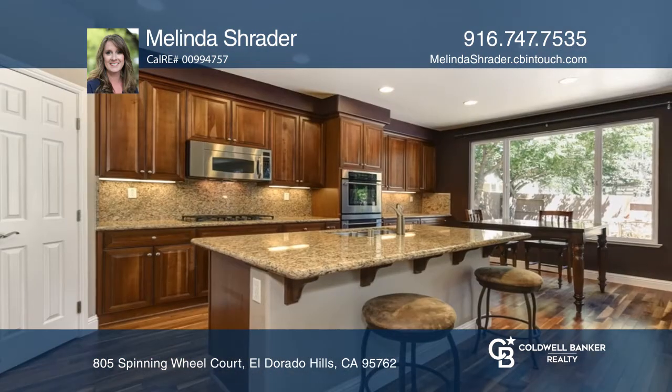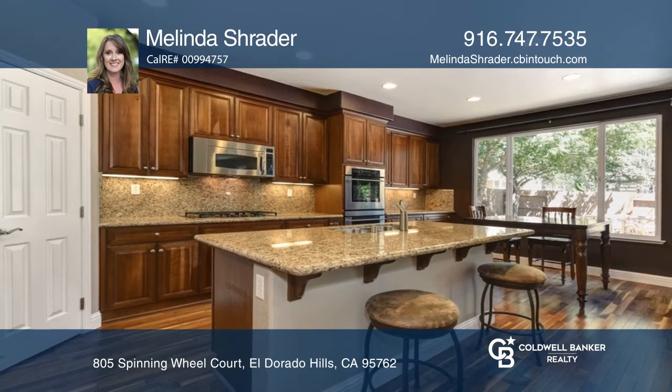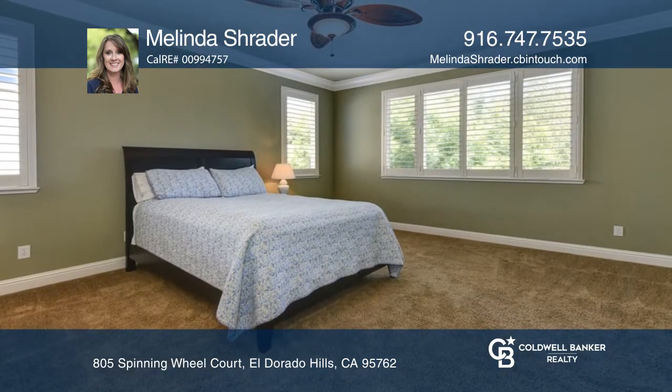The gourmet kitchen adorns granite counters, loads of cabinetry, and a pantry closet. The master suite is nicely sized with a beautifully appointed bathroom.